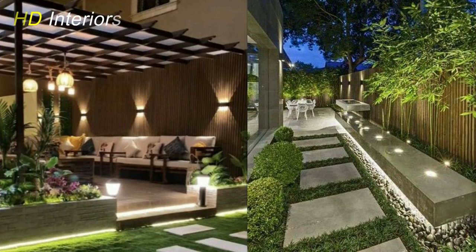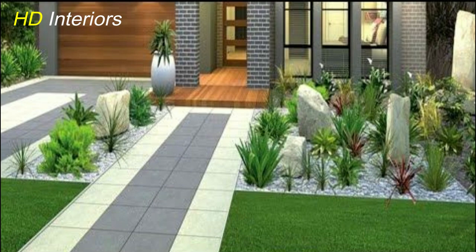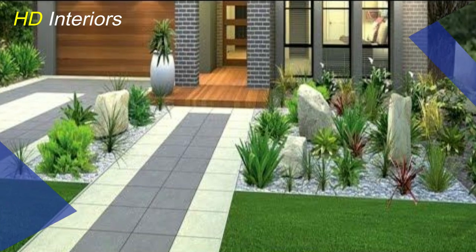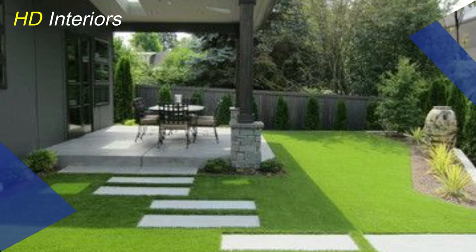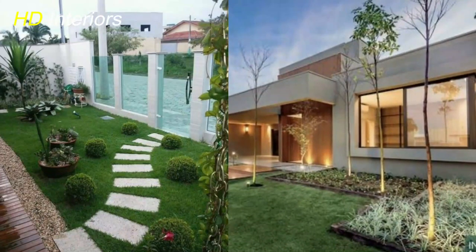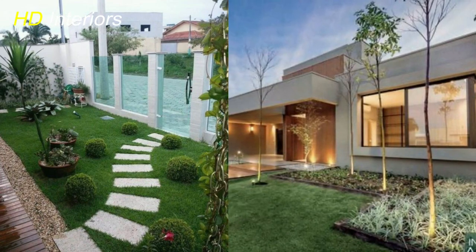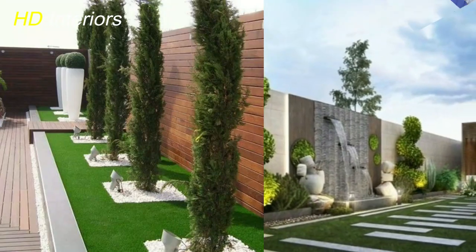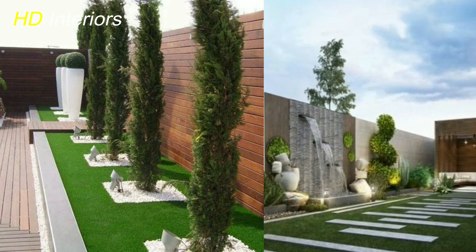Hey everybody, and welcome back to your channel where we showcase the latest styles and trends in the world of interior design and home decor. Whether you have a small front yard, a spacious backyard, or both, we've got you covered with some incredible ideas to transform your outdoor space into a beautiful oasis. In today's video we'll be showcasing modern garden landscaping ideas, front yard landscaping ideas, and backyard landscaping ideas that will inspire you to create your own personal paradise. Let's dive in.